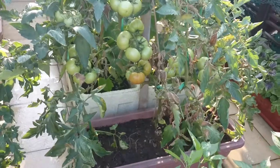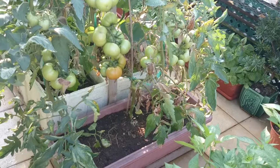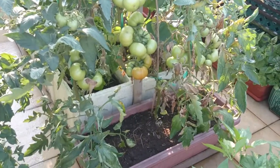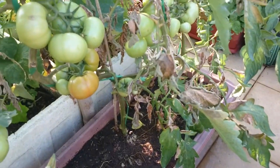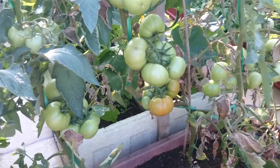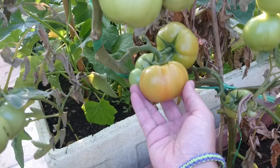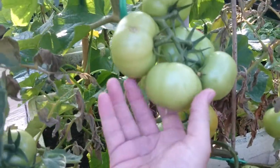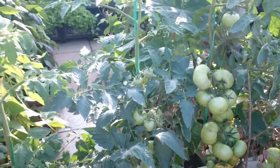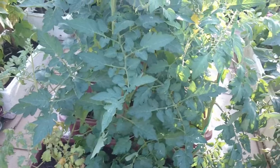For the tomatoes, I have some necrosis or something similar — you can see the leaves are turning brown. But everything seems to go fine otherwise. You can see the tomato, just to give an idea — it's quite a good one.